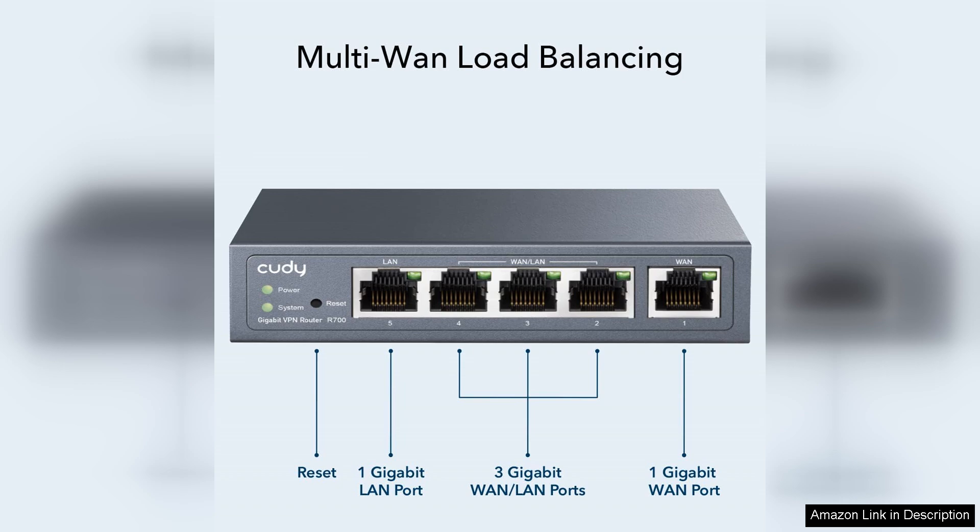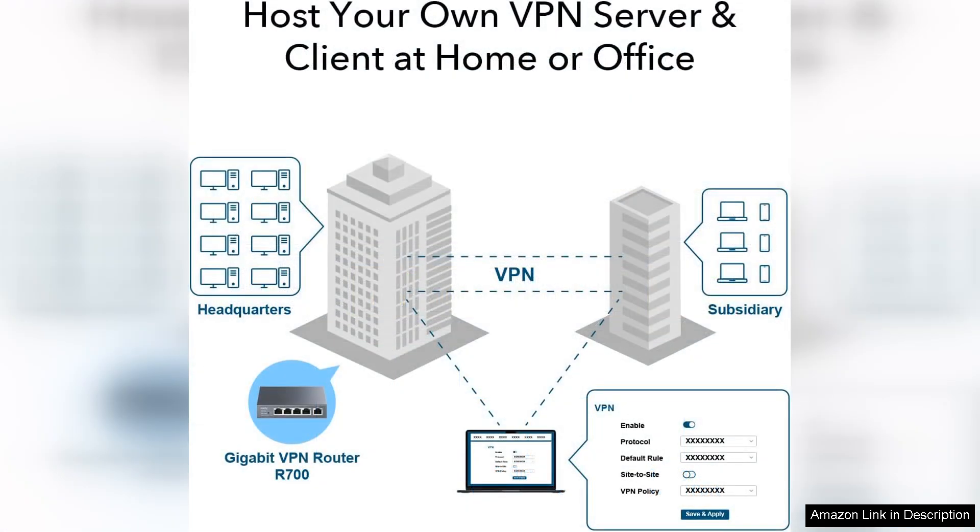Performance-wise, the router delivers on its promise of gigabit speeds, providing fast and smooth internet access for multiple devices simultaneously. Streaming, gaming, and video conferencing are seamless, with minimal lag.